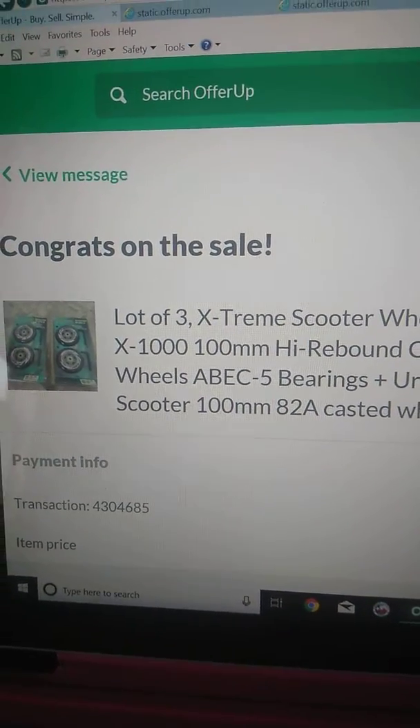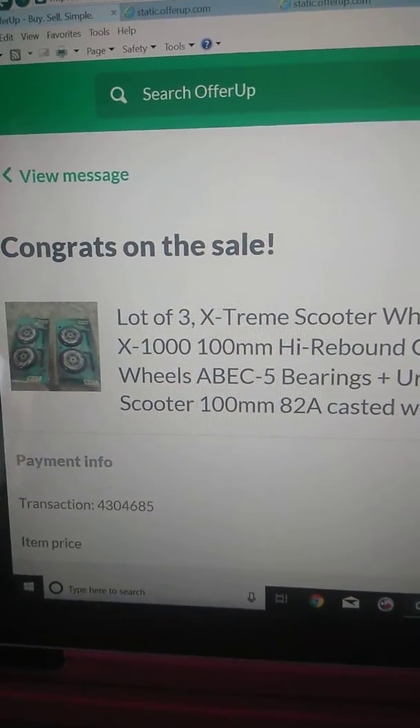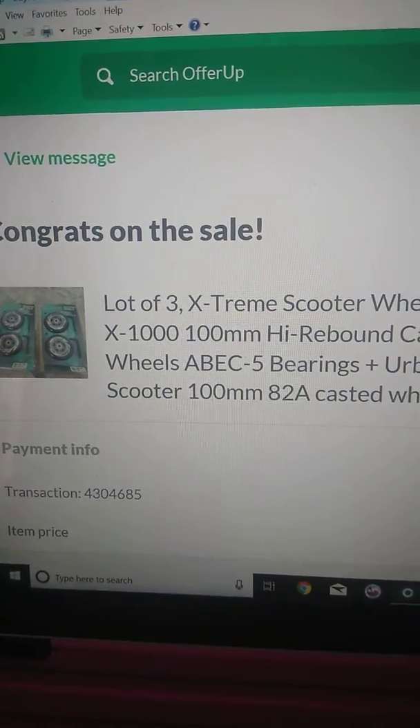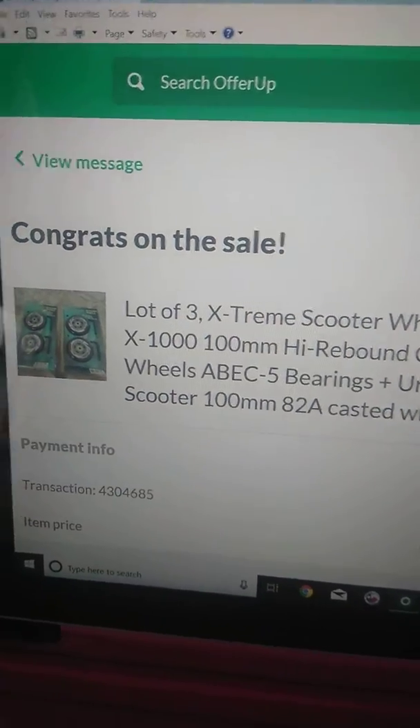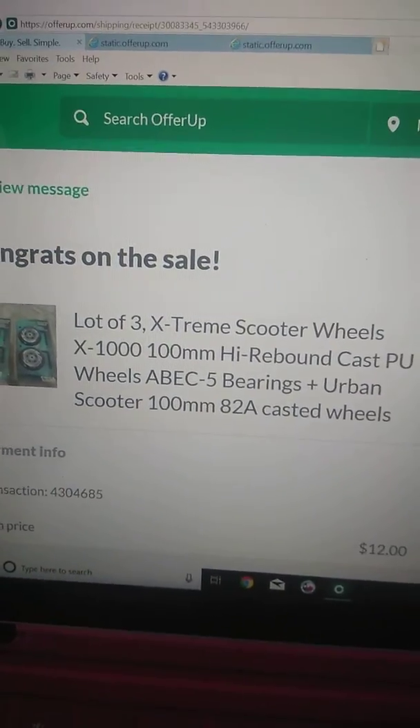Hello YouTubers, I just wanted to share this with you. I just recently found out — actually just a few minutes ago — that OfferUp is actually charging the buyer a sales tax.